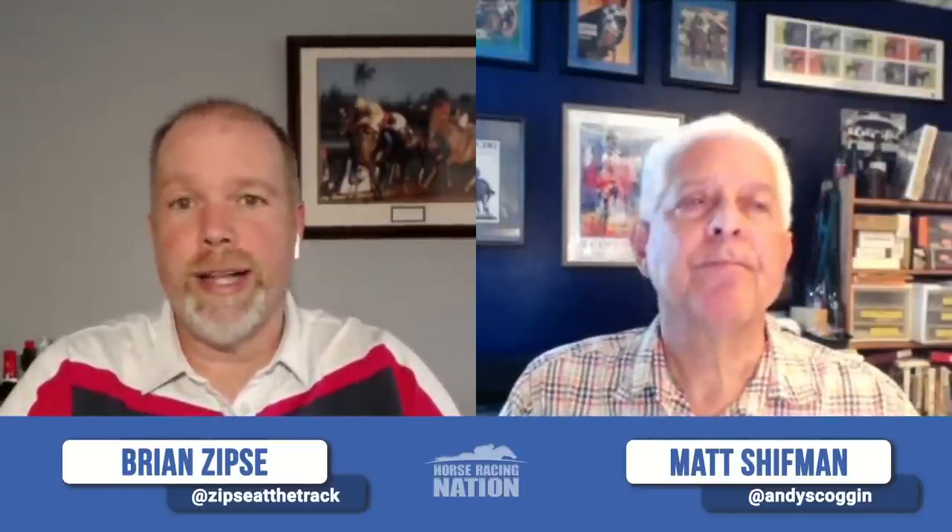The Ohio Derby is a stepping stone for Two Fills and maybe others to big Grade 1 million-dollar races like the Haskell and the Travers as we really get into summertime. We're not done with Thistledown — we're going to the Lady Jacqueline. That quarter-million-dollar race has attracted some good horses in recent years, and I would say this year is no different. A field of 12 are set for this one, also at nine furlongs at Thistledown on Saturday.